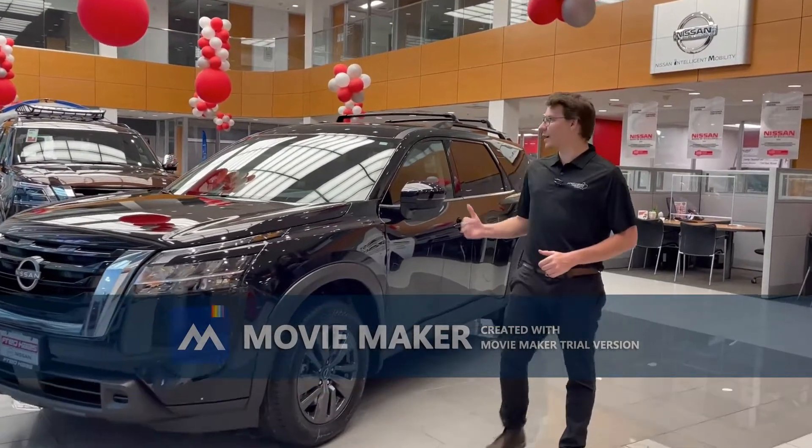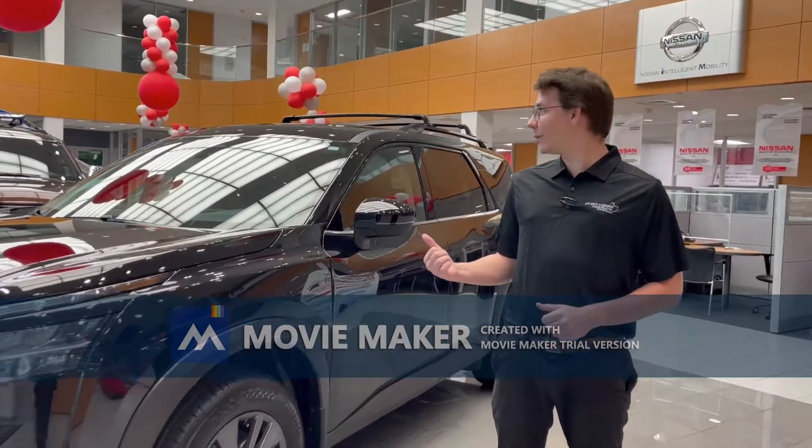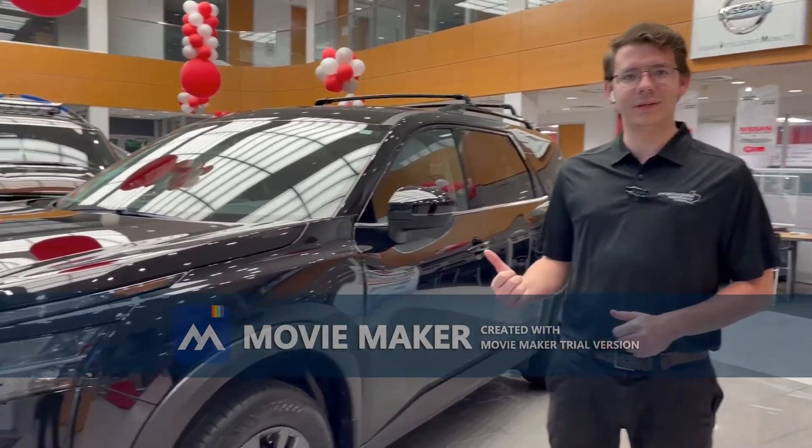Howdy, this is Kobe with Fred Haas Nissan over in Tomball, Texas, and behind me is the brand new 2022 Nissan Pathfinder.